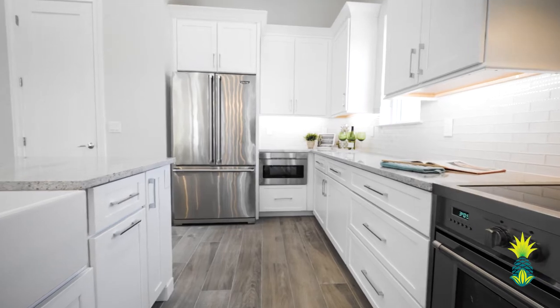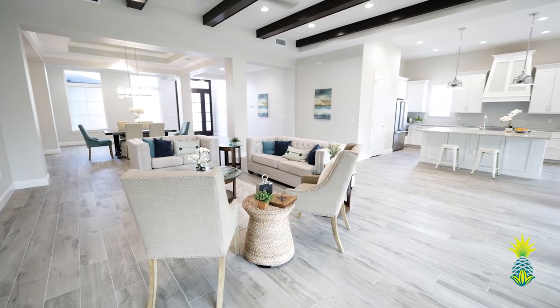We hope you enjoyed the tour of this stunning model home. For more information, please give us a call today to discuss floor plans and lots. We look forward to helping you customize your dream home.